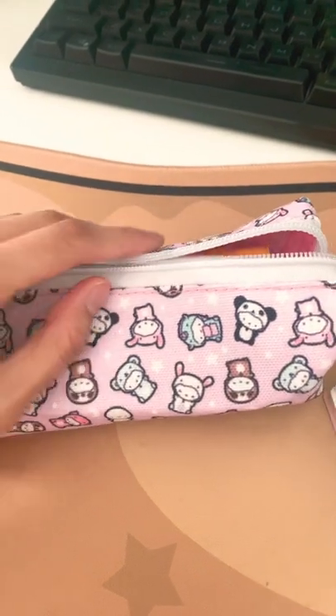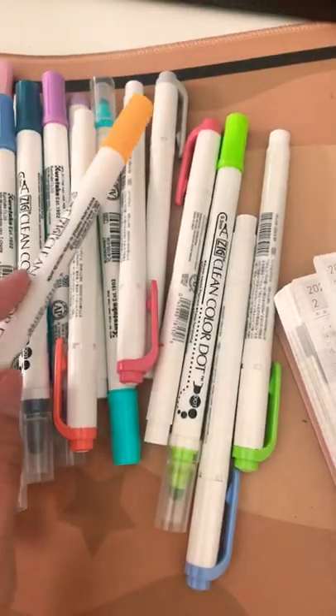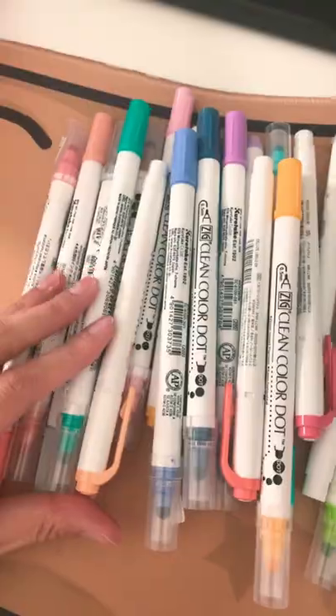Let's find out what's inside my pencil case. Here I'm taking all my pens. I love stationery and I love pens and colors. So this is my collection inside my pencil case.